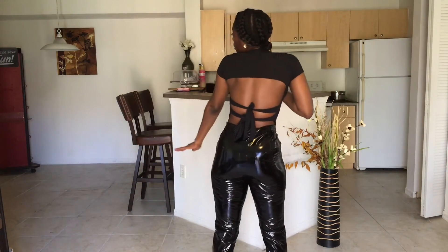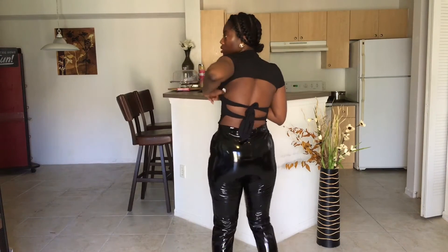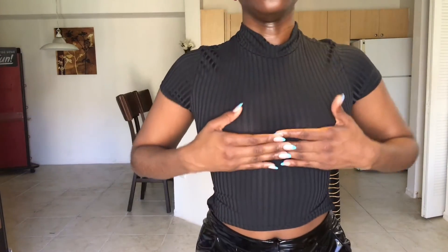There's some back detailing — there's two different types and you can tie it cute. The reason why I'm holding myself is because it's quite sheer. It's giving, it's giving 'come out and play.' You can see my girls, so I don't want to do that, but I'll get close enough so you can see how sheer it is.